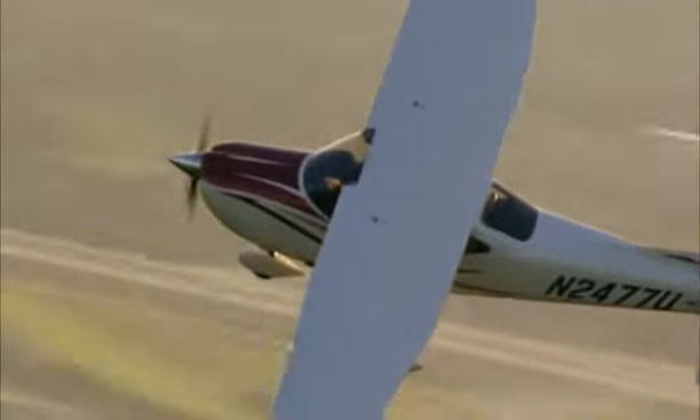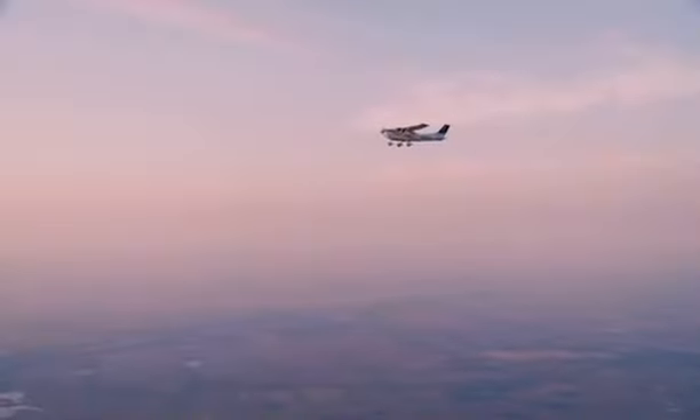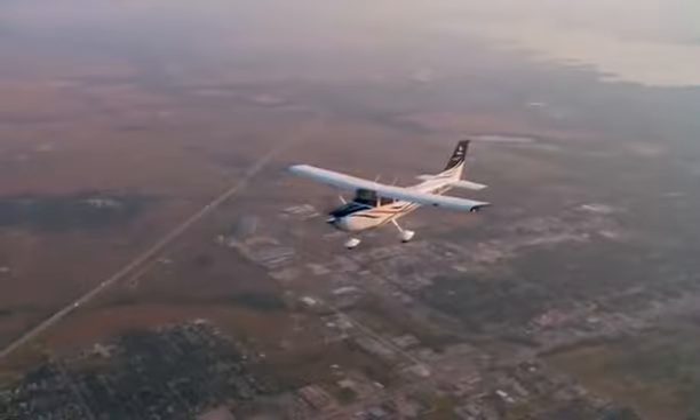With a 230 horsepower engine turning a three-blade Macaulay prop, the Skylane traverses through the open sky at 145 knots. It carries a useful load of over 1,100 pounds and can cruise at altitudes of up to 18,100 feet.